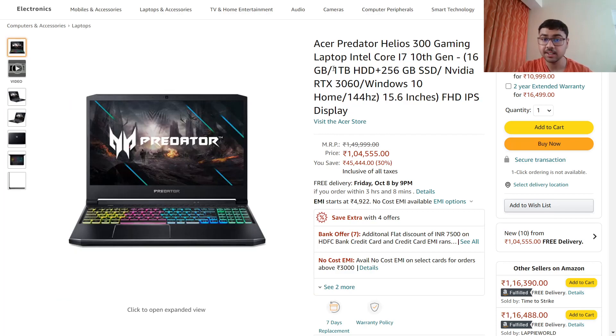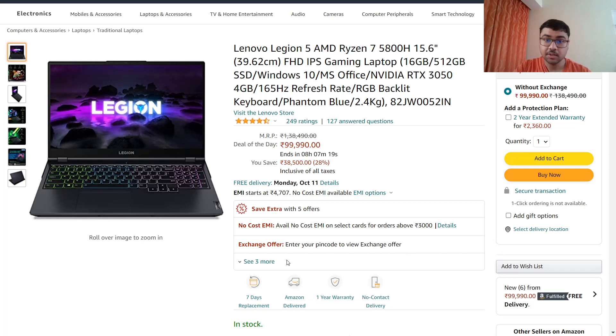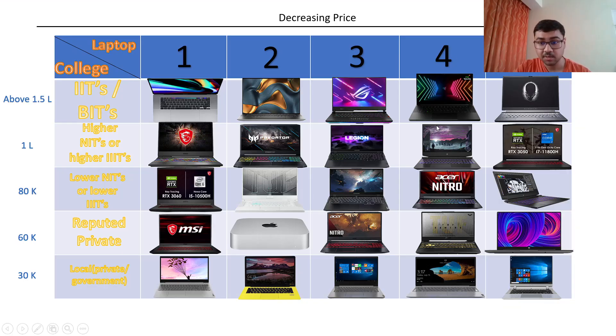The second column laptop is the Acer Predator Helios 300. It also has hybrid storage, RTX 3060, 144Hz display, and i7 10th generation. The third laptop in this category is the Lenovo Legion 5. Generally I don't recommend Lenovo laptops, but the Legion series is extremely good. This one has RTX 3050 with 4GB graphics.